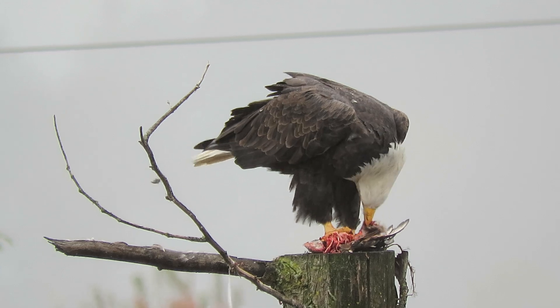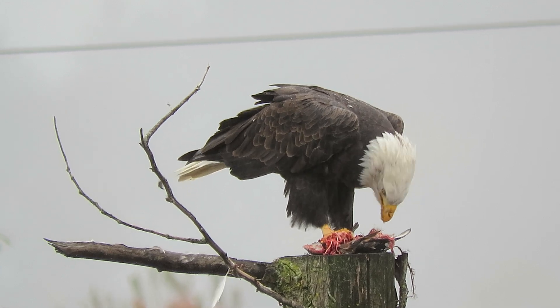Our lighting's good. We've got good filtered light. Bald eagle's having one good snack.